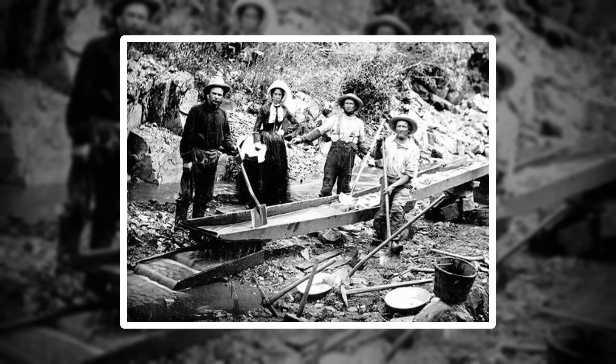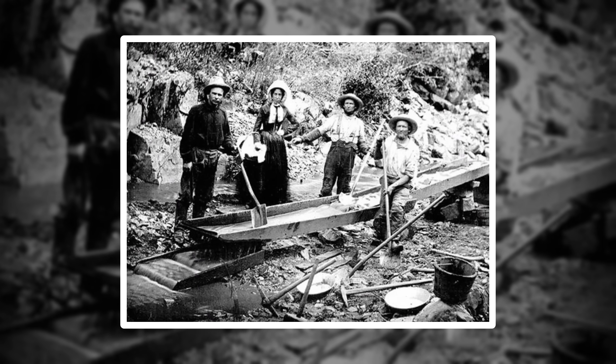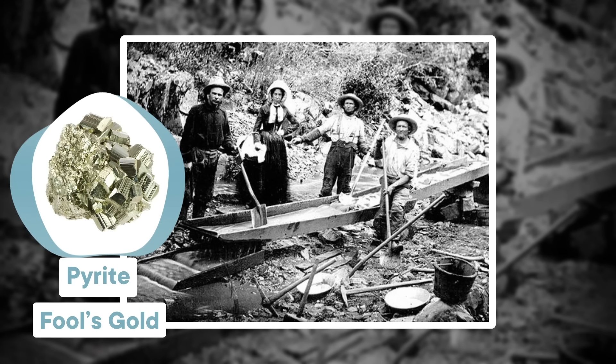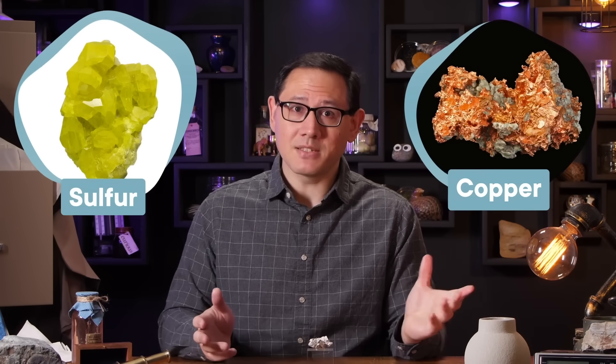Back in the 1840s, the California hills were crawling with miners seeking their fortune in the gold rush. Prospectors would rush in to stake their claim on glittering mineral deposits, but all too often they found pyrite instead — hence the more common name of fool's gold. But fool's gold might not be as foolish or worthless as those prospectors first thought. We can actually use it to get our hands on some really useful stuff, like sulfur and copper, and thanks to some recent discoveries, it may even help us mine real gold after all.